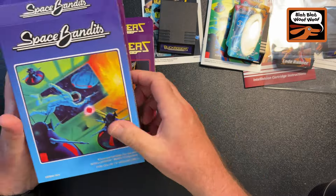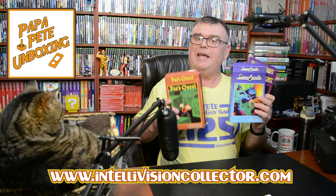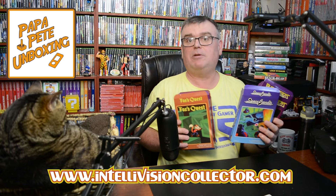Wow, I am so happy to have these games. There they are: Buck Rogers, Space Bandits, Lode Runner, Parsec, Fox's Quest - the entire BBWW library right there, available right now. Piggy Bank's out there as well, maybe someday we'll see that one. These two for the very first time are available physically and digitally, so go get them right now - available for purchase as of the start of this video. www.intellivisioncollector.com.